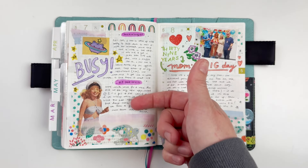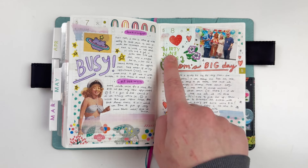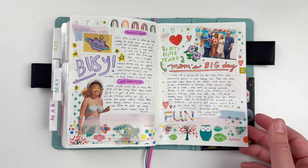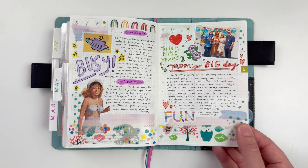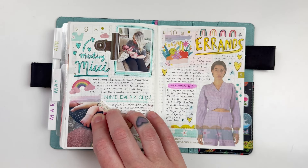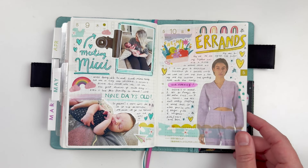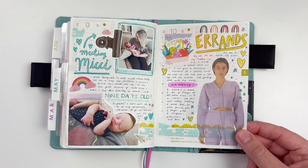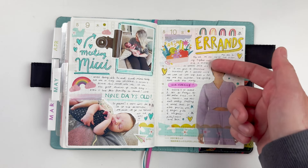This was my mom's big day — after 39 years she was retiring, so this was her retirement party and I had a lot to say about that. The next day I got to meet Mickey for the first time; she was only nine days old, which was a beautiful moment. The following day was pretty regular, so I used one of those large washi stickers to fill in the space.